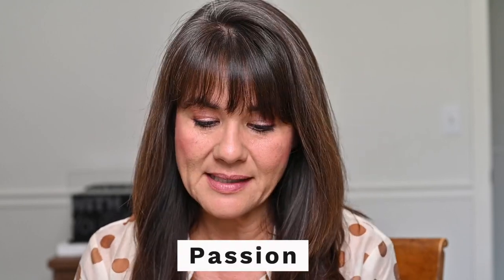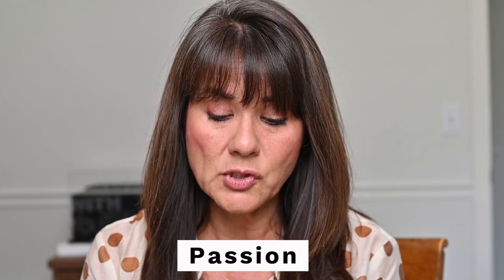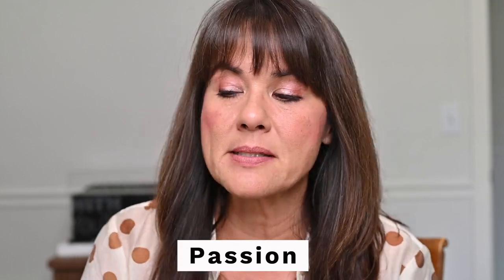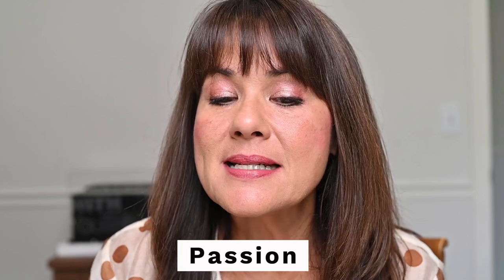So we're going to start with Passion. This is one of the two from the original shades that I would actually wear — it's probably the darkest of her older shades. I'll put it on so you can see my natural lip color. I have quite a bit of pigment on my natural lips. This is considered a deep pink.